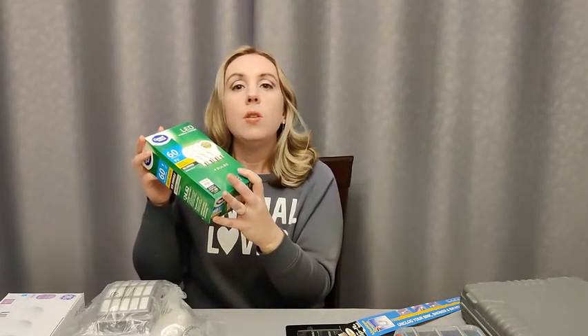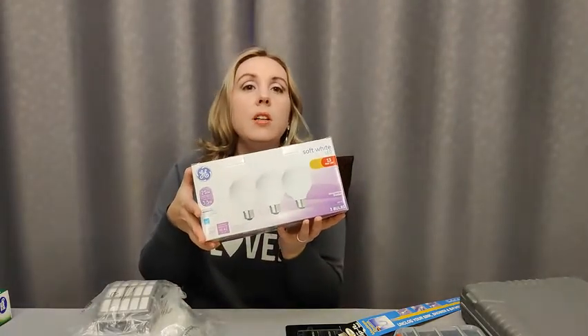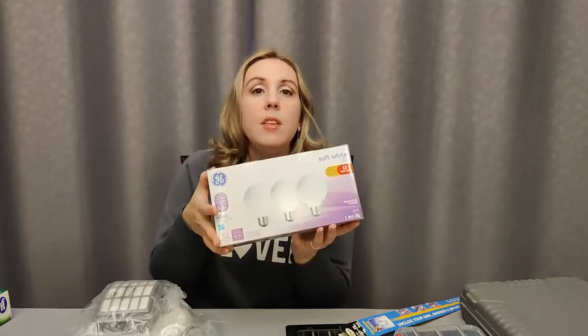Something else to stock up on would be your light bulbs — every size and shape that you currently use, whether it's the larger globe lights in your bathroom or your basic 60 watts for lamps. You're going to need plenty of these in your preps.